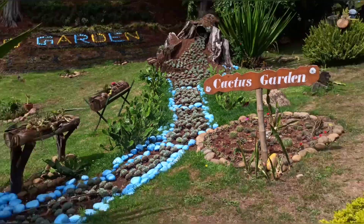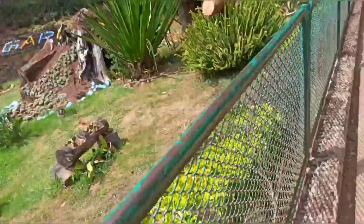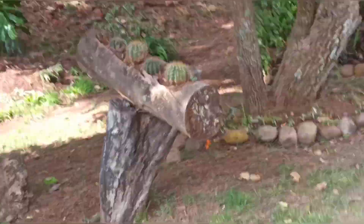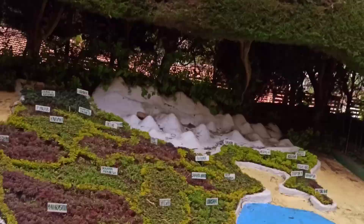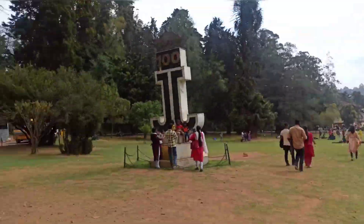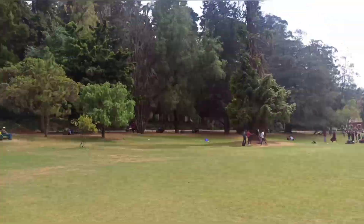There is a cactus garden here. The important thing is they use plastics arranged in the shape of our Indian map. The botanical garden does not use a whole lot of water.